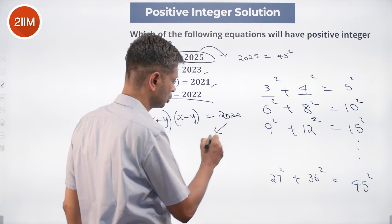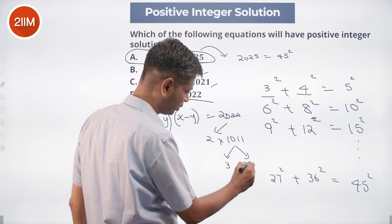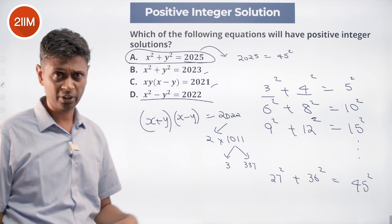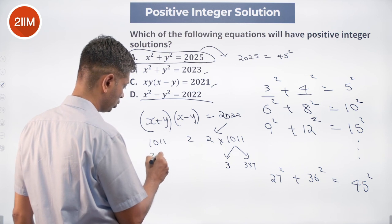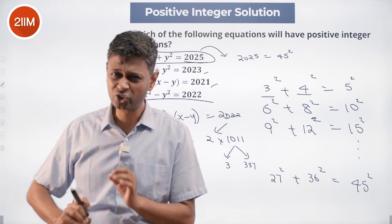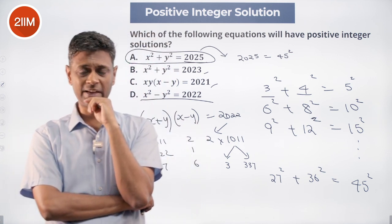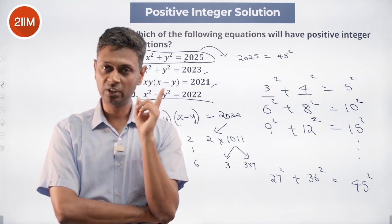2022 = 2 × 1011, and 1011 = 3 × 337. So it could factor as 2 × 1011, 3 × 674, or 6 × 337. The issue is that 2022 is a multiple of 2 but not of 4. So when I factorize it, I always get one odd number times one even number — I cannot write it as a product of two odd numbers or two even numbers.